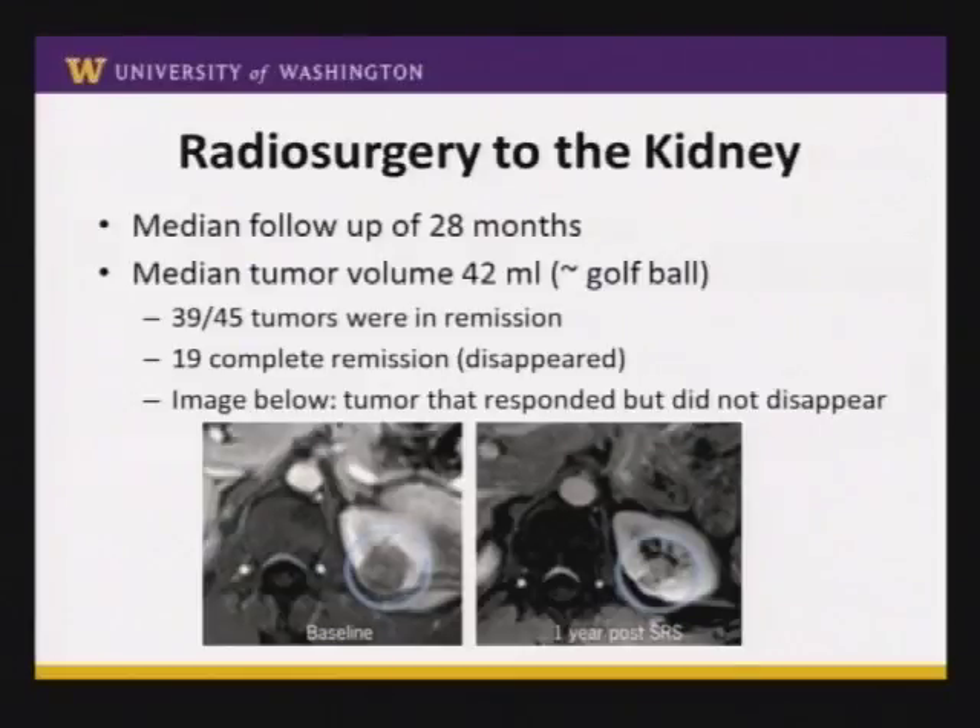At a median follow-up of about 28 months — a little over two years — the average tumor size treated was about 42 ml, roughly the size of a golf ball. 39 of the 45 tumors treated were in remission, meaning they were smaller and did not get bigger. 19 tumors disappeared. A sample image shows a left kidney tumor — the black area is the tumor, white area is normal kidney — and about a year after treatment there's still something there that could be scar tissue or live cancer cells, so patients are continually monitored with imaging.